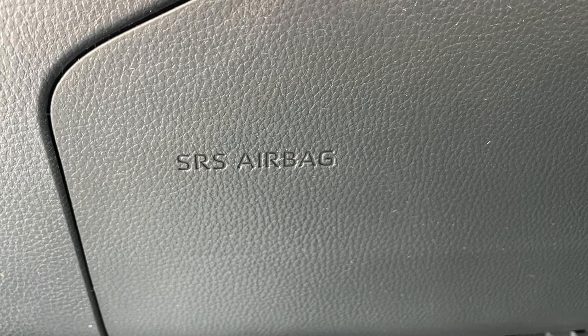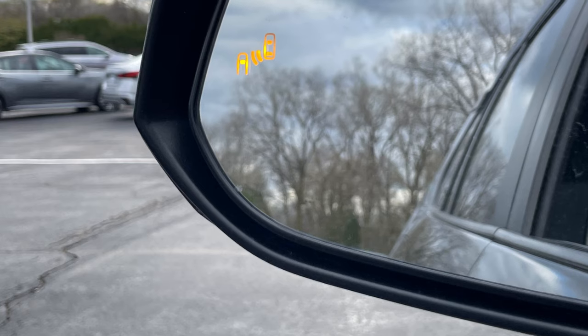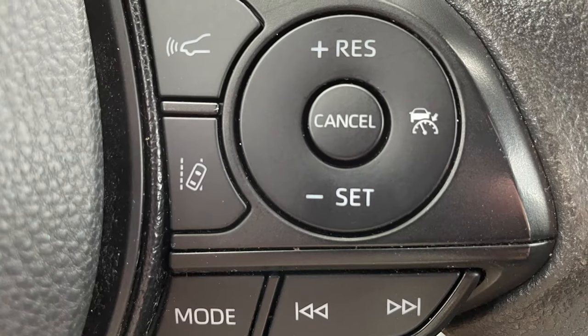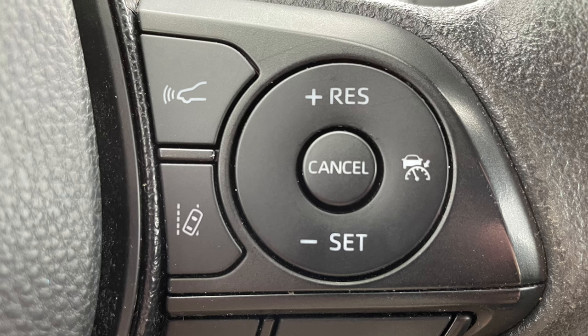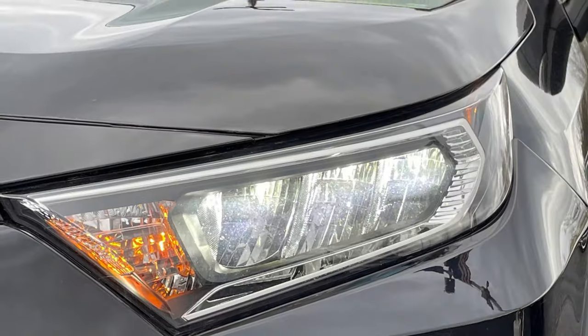Safety comes in the form of eight total airbags, including one for the driver's knees, blind spot monitoring with rear cross-traffic alert, and Toyota Safety Sense, which includes a pre-collision system with pedestrian detection, radar cruise control, lane departure alert, and automatic high beams to complement the standard LED headlights.